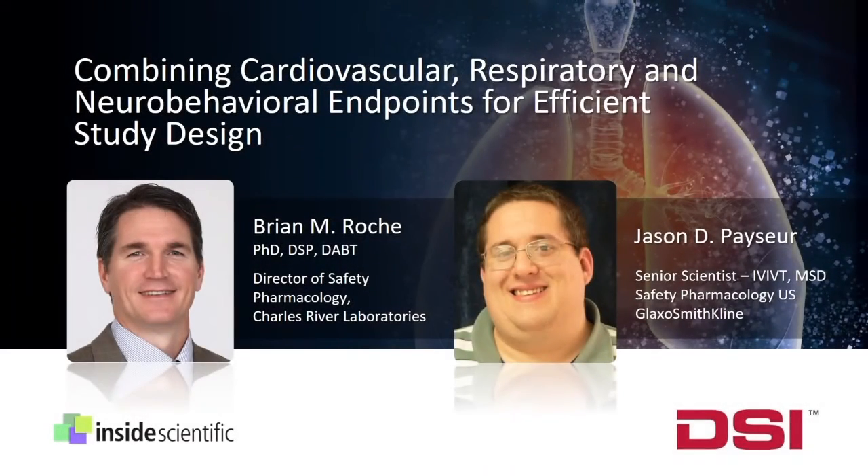Welcome everyone and thank you for joining us today for our webinar titled Combining Cardiovascular, Respiratory, and Neurobehavioral Endpoints for Efficient Study Design. This is Andy Henton from Inside Scientific and I will be your host for today's event. Our session is sponsored by Data Sciences International and is all about integrating physiological monitoring technologies to collect respiratory, cardiovascular, and neurological endpoints from a single animal subject.